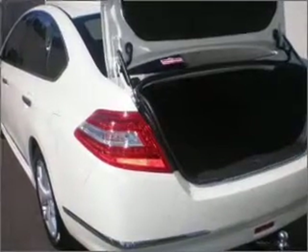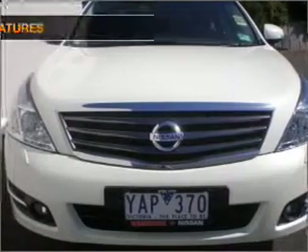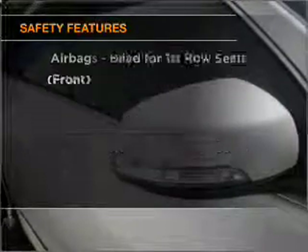The anti-lock braking system will help deliver you safely to your destination. Safety is often a big concern, and if it is important to you, know this car comes equipped with the right safety equipment.